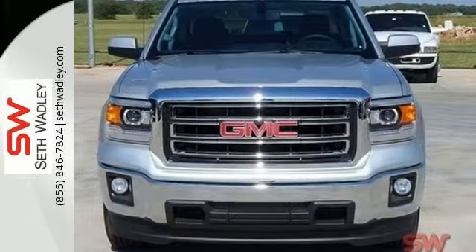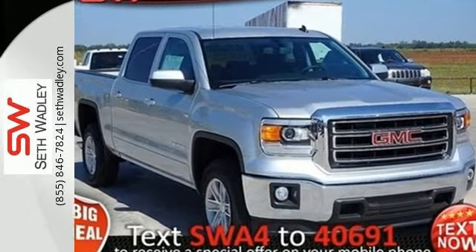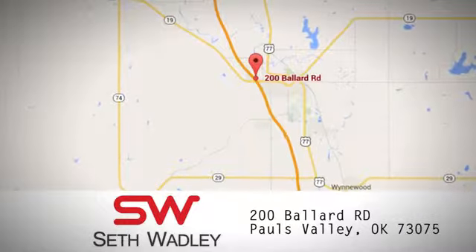This reliable truck will not let you down. Come and see it today — call, click, or stop into Seth Wadley. We're conveniently located at 200 Ballard Road in Pauls Valley, Oklahoma.